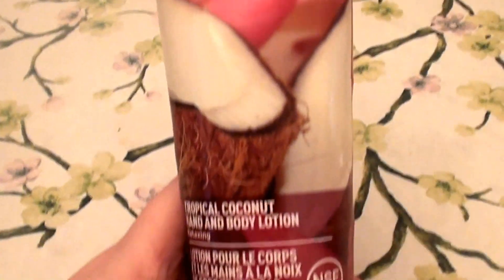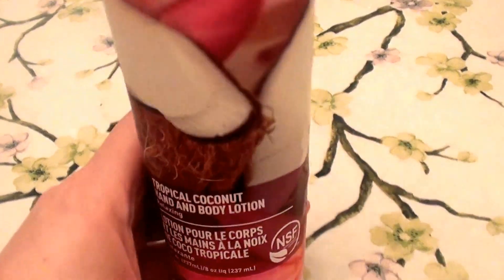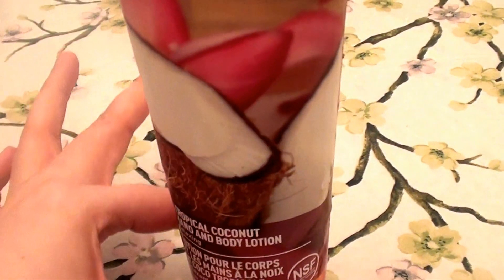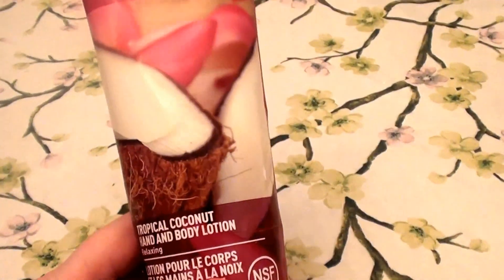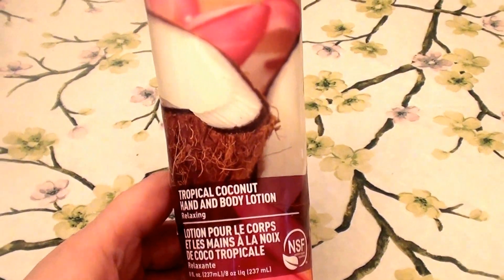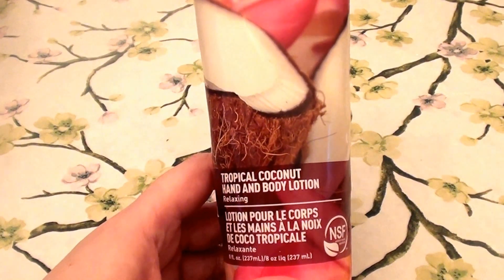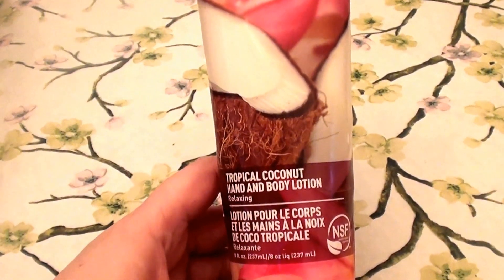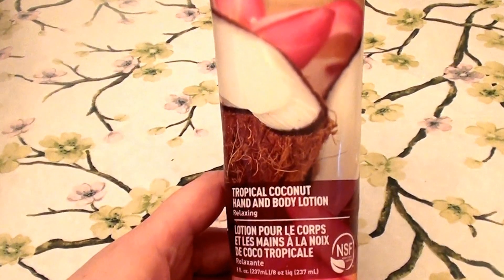Desert Essence Organics also makes a really good hand and body lotion that is unscented. I love it. I buy it all the time. And it comes in a blue tube with light, pale blue packaging. So if you're interested in the fragrance-free formula, that works absolutely wonderful. I love it. I so appreciate the fact that they make a great product that is absolutely unfragranced and unscented. So if you're interested in the fragrance-free, that works well too.